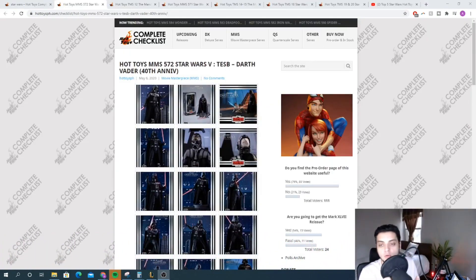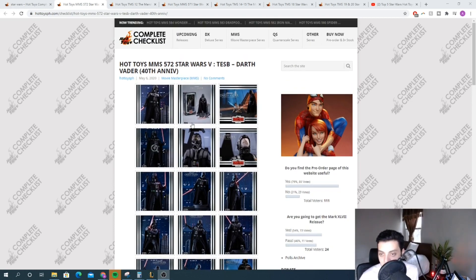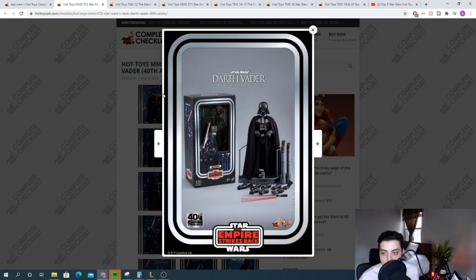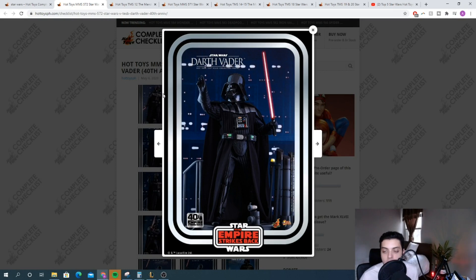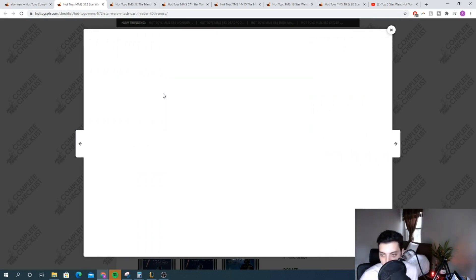Before we get to number one, I've got to give two honorable mentions. For the first one, I'm giving the honorable mention to the Empire Strikes Back Darth Vader 40th anniversary release. The reason why this one didn't make it into my top five — honestly, it probably should have been. This is my favorite version of Darth Vader, and it's a great re-release for anybody that didn't pick up the Darth Vader on the first go around, or doesn't have this version and wants it.